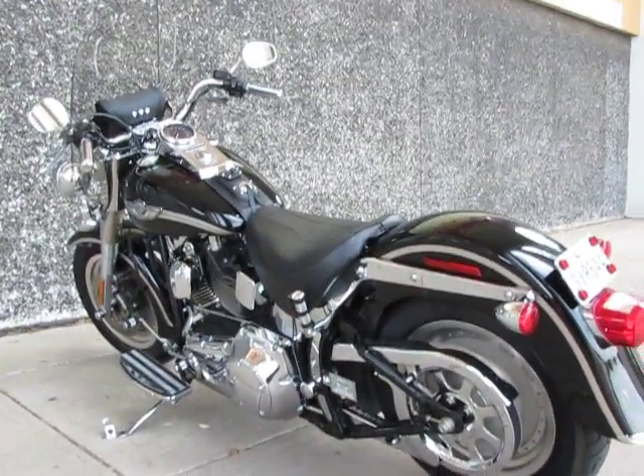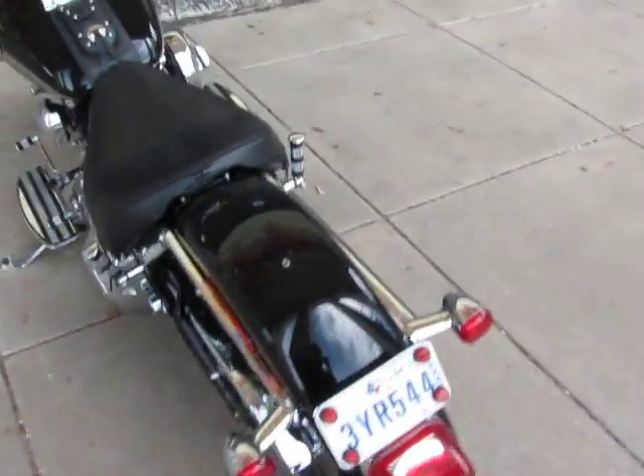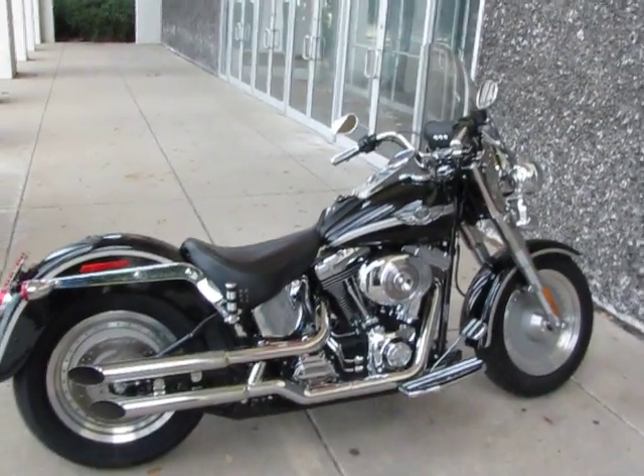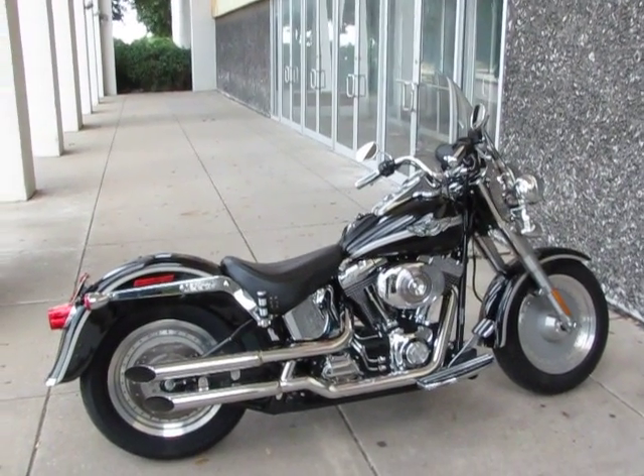We take lots of pictures and try to give you as much information as we can so you know exactly what's going to show up at your front door. We thank you for your time. This is Bronco Bob — I'm going to hop on this Fatboy and take her for a spin. Hope you have a great day.